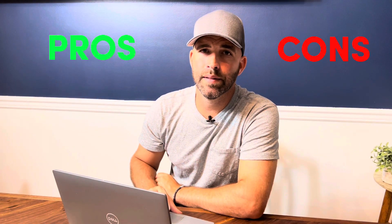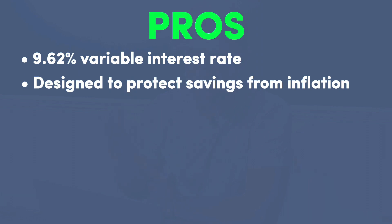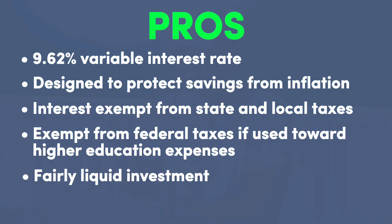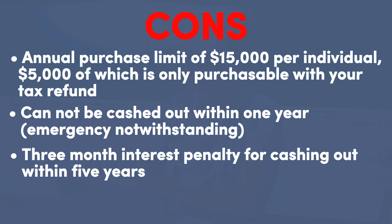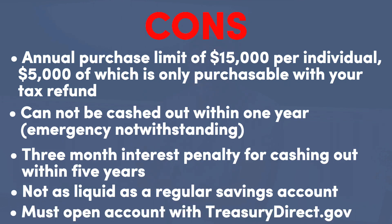Now let's look at some pros and cons of I-bonds. The pros: the impressive variable interest rate of 9.62% currently is amazing. It's a great hedge to protect savings against inflation. Interest is exempt from state and local taxes, and completely exempt if used toward higher education expenses. I-bonds are fairly liquid, meaning you can get your money out rather easily if needed. And they are backed by the full faith of the U.S. government. Now for the cons: there is an annual purchase limit of $15,000 per individual, $5,000 of which is only purchasable with your tax refund. I-bonds cannot be cashed out within one year. There is a three-month interest penalty for cashing out within five years. They're not as liquid as a regular savings account. And you must open an account with treasurydirect.gov.